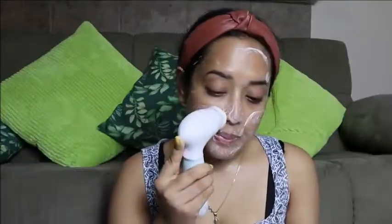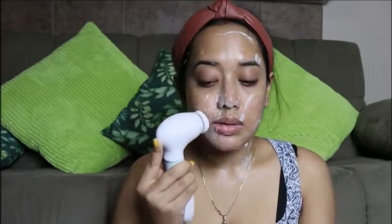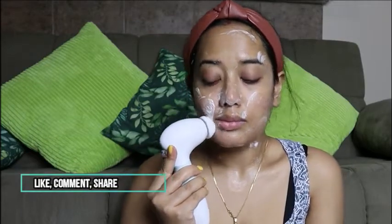To wash my face, I'm going to use this face wash from Neutrogena. I love this product because it has salicylic acid. If you have acne problems, you should use a salicylic acid-based product because it helps control acne. I'm applying it using the facial cleansing system.